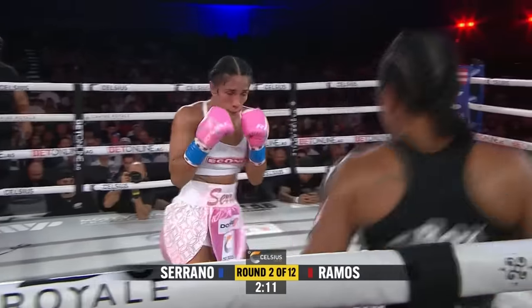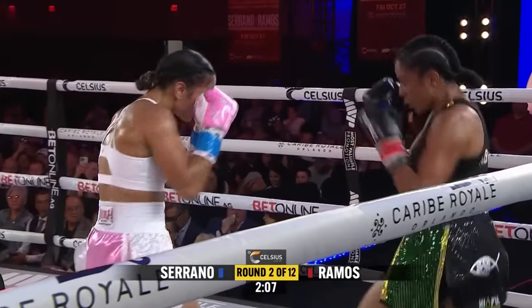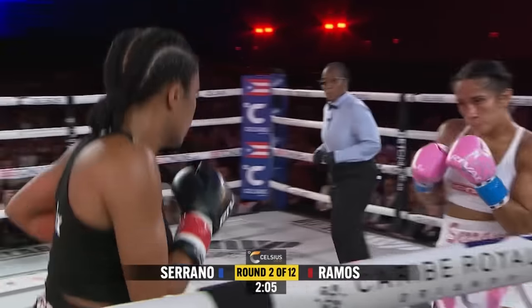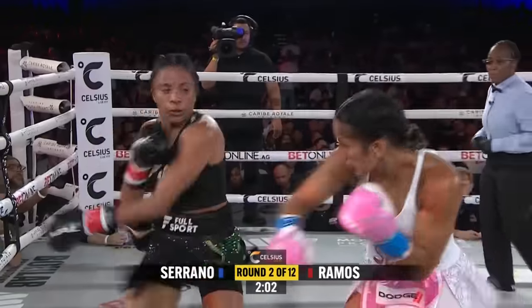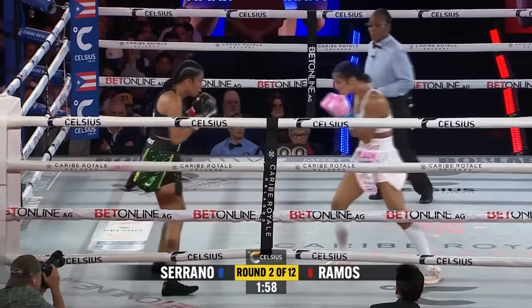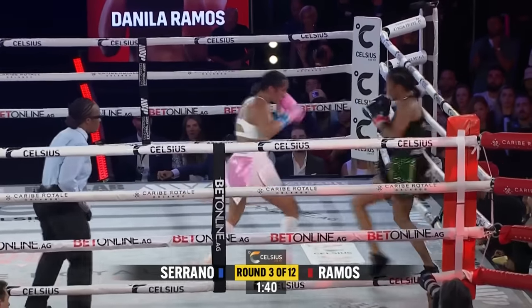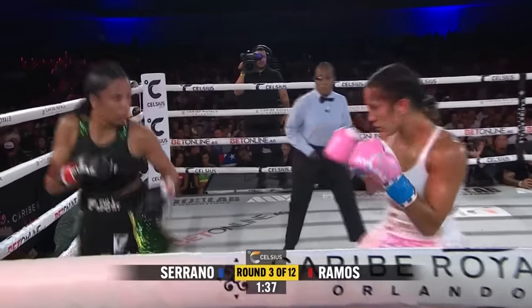You're starting to see some swelling over the left eye of Ramos. That's from that piston-like right jab of Serrano. Big left hand there. When Amanda sits down on her lead or backhand, there's a difference maker in both. It has to be moments when you sit down and shoot some good shots before you get back on the move. Serrano with a nice right there.